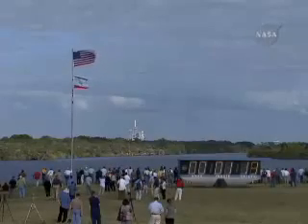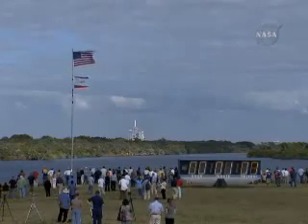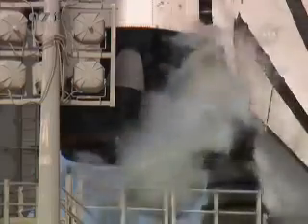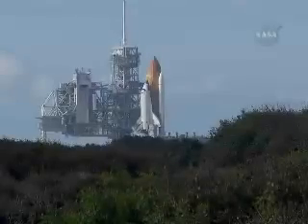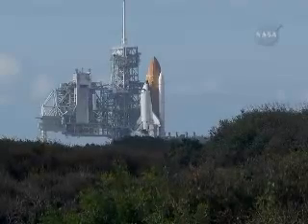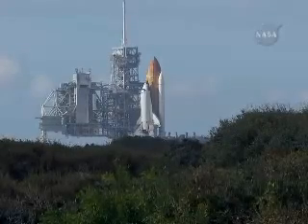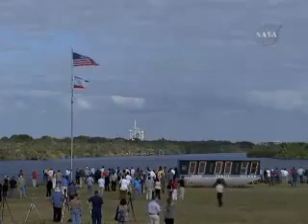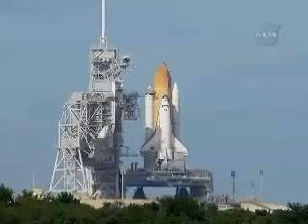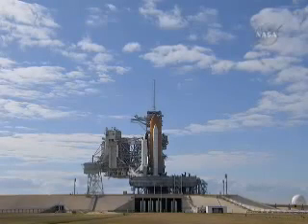Sound suppression water system now being armed for release. Confirmation we have three main engines ready for ignition. Space Shuttle now on internal power. Liquid oxygen and liquid hydrogen fill and drain valves are closed. Solid rocket booster flight data recorders are activated. And the handoff to Atlantis' onboard computers. Atlantis now in control of the countdown.